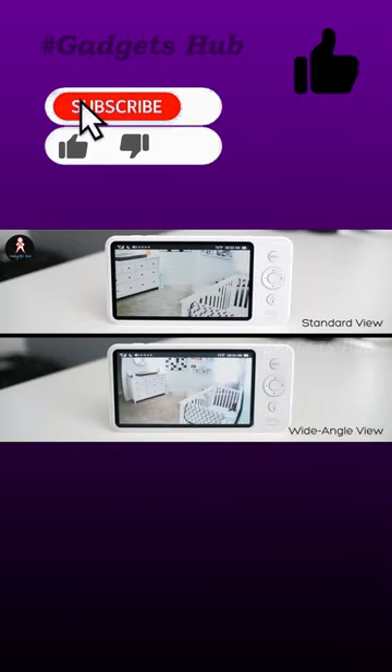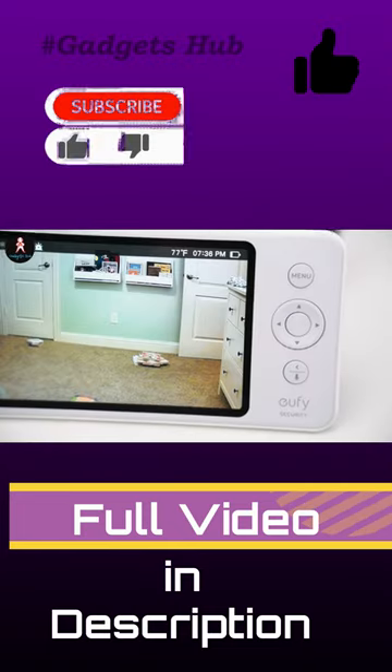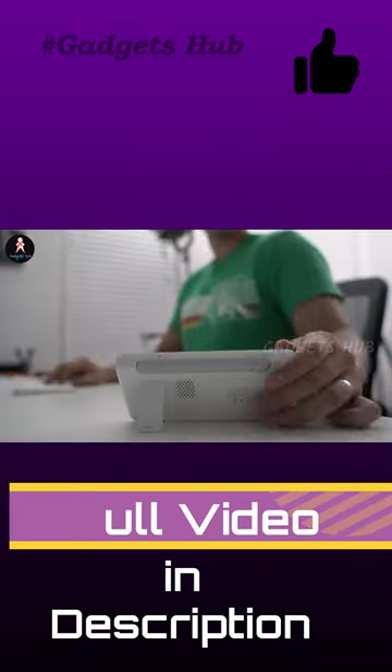Plus, this is a wide-angle baby monitor as it includes a 110-degree lens. So even if you have a little tot who likes to explore their room, you'll be able to see them. And with this baby monitor, you can pan the lens 355 degrees, so you can really see everything.